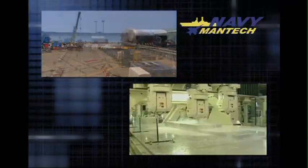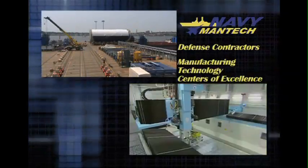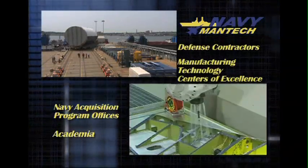What we do that's unique is we actually work on the production process side of it, so instead of working on the product, we're focused on the process. ONR's Navy Mantech program works with defense contractors, manufacturing technology centers of excellence, Navy acquisition program offices, and academia to develop improved technological processes and equipment.